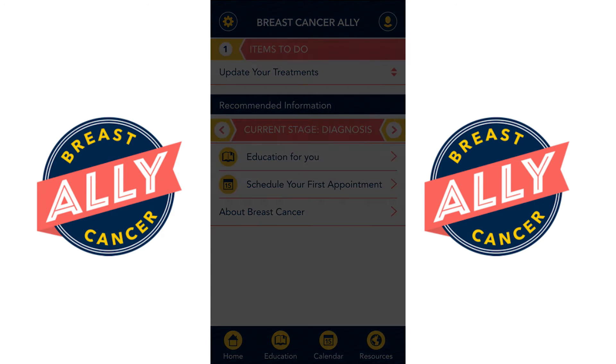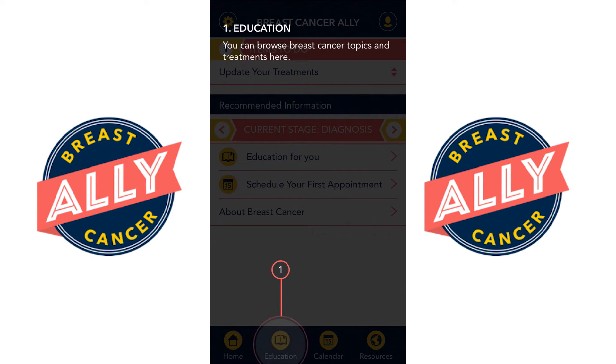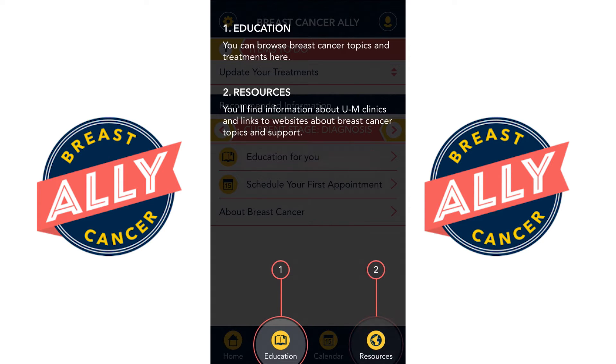At any time you can browse any breast cancer topic and information about breast cancer treatment in the education section. In the resources section you can find information about the University of Michigan, our clinics, links to websites about breast cancer topics, and all sorts of support services offered at the University of Michigan.